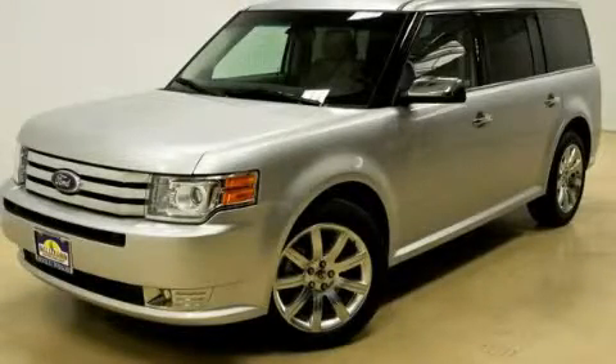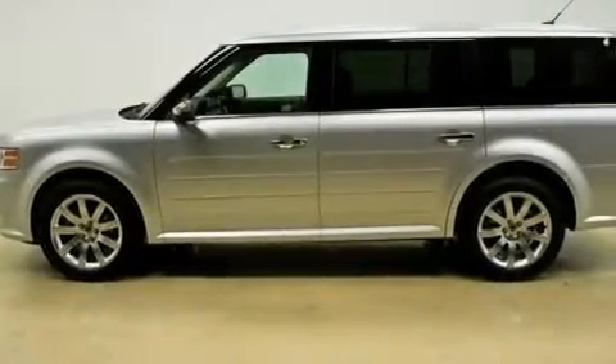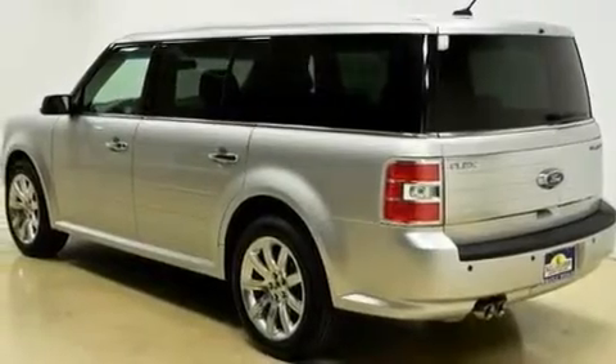This is a certified pre-owned 2011 Ford Flex, functional utility for a modern lifestyle. It has a 3.5-liter six-cylinder engine and an automatic transmission.